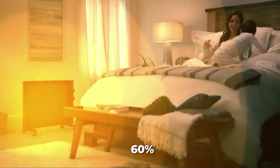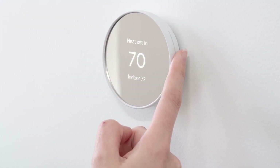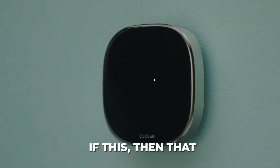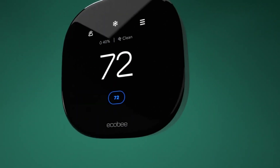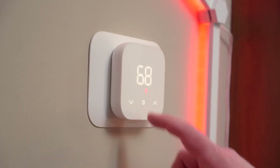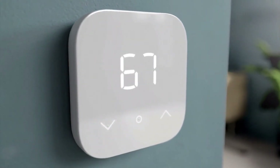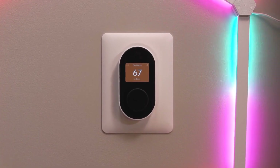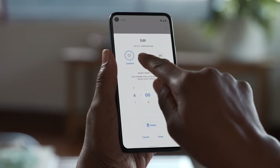1. Price-based Thermostat Regulation. Did you know that you could program if-this-then-that commands into some smart thermostats? Based on current electric pricing, you can program the thermostat to keep the room at a consistent temperature for a specific period. To help you avoid increasing energy expenses, the thermostat activates if the power price exceeds a pre-set threshold.